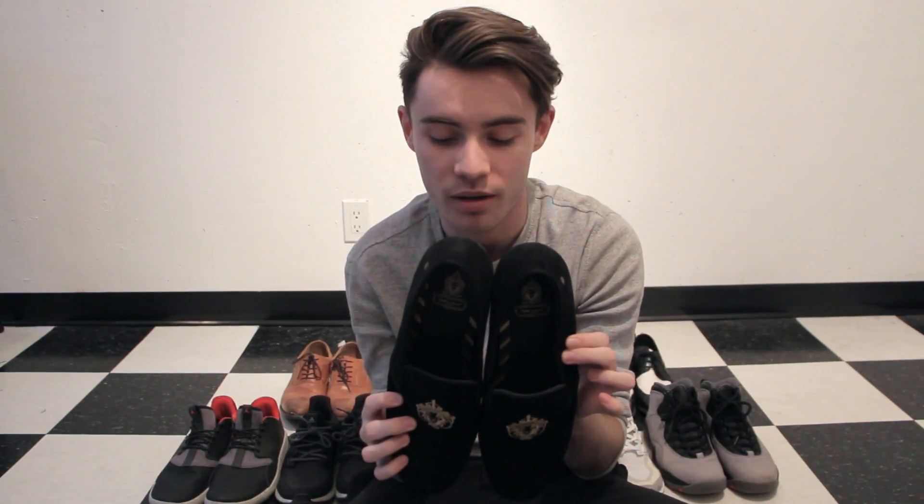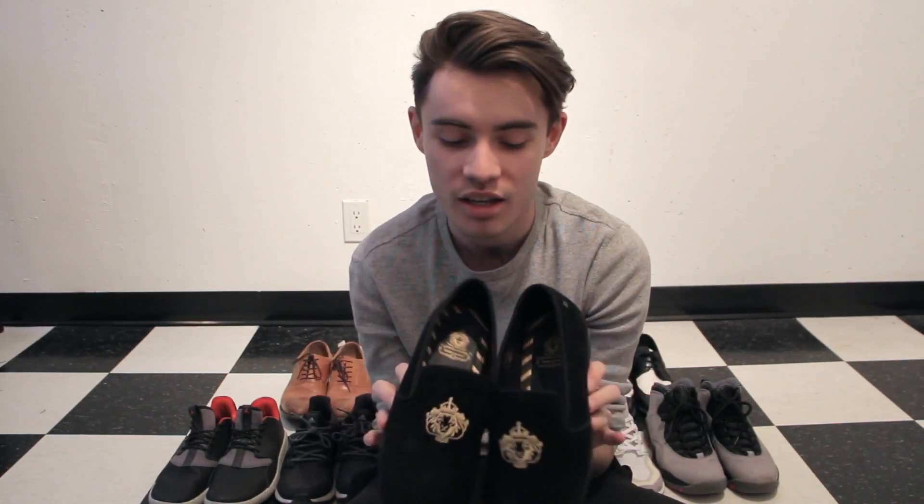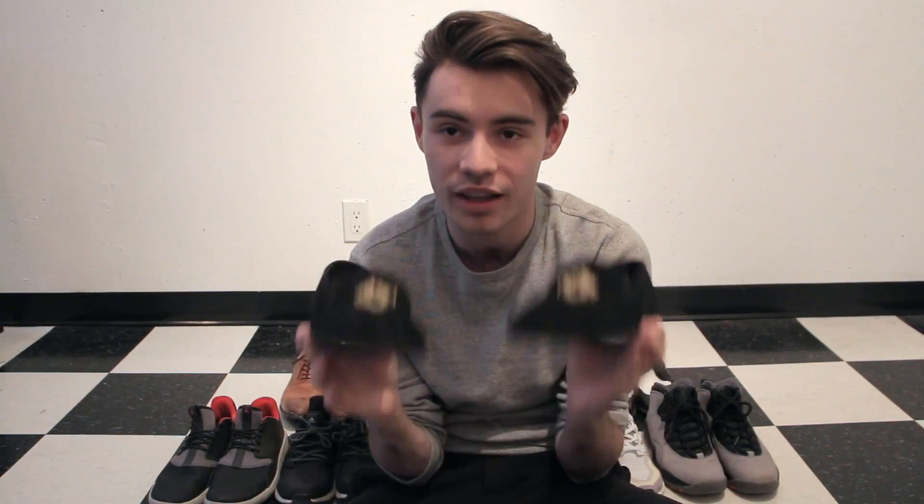My last pair is very similar but in suede. These are dope — I just recently picked these up. I wanted them for New Year's but didn't get them in time. They've got this crown embossment with stitching that looks really cool. On the bottom they also have the crown with a lion, which is awesome. I have a couple of outfits I want to wear these with in the summertime that I'll show you guys. They're pretty dope.